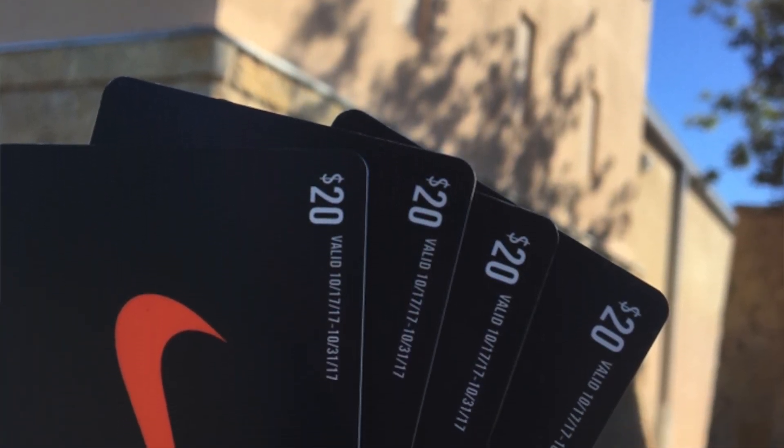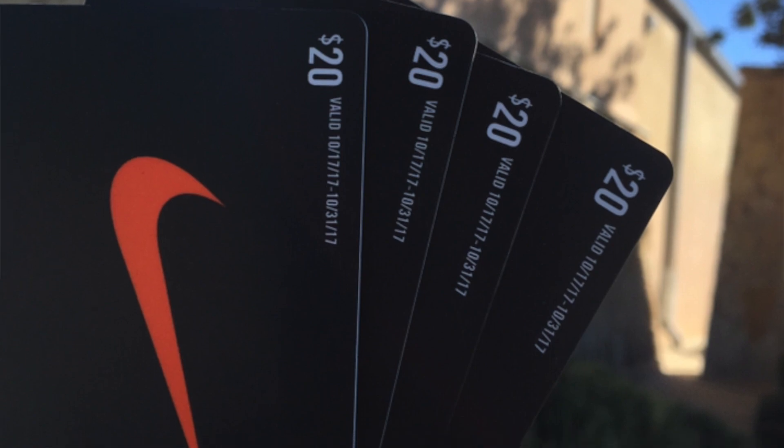I wanted to try something new. I wanted to go for all big gains. Normally I'll select an article of clothing that's really cheap to ship and maybe a $10 to $20 gain, but with the $20 coupon I wanted something more, so I went for the back wall shoe deals. The back wall was 30% off throughout all four of my purchases.